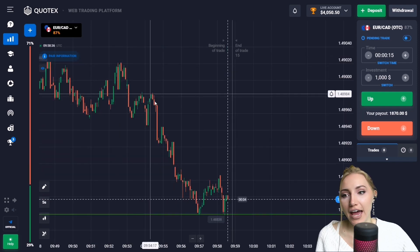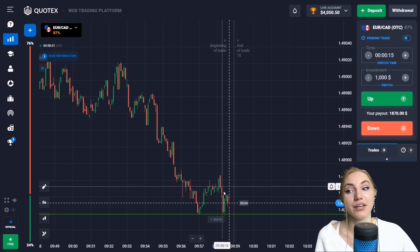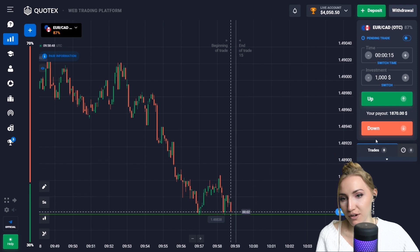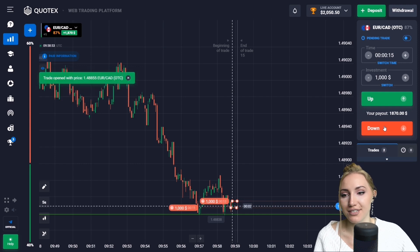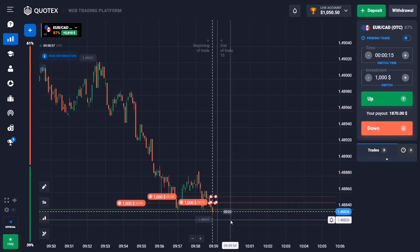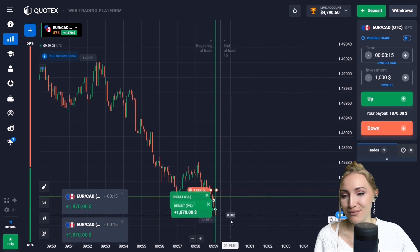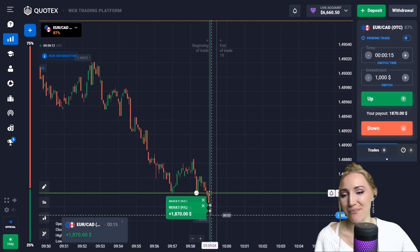Here we have a very brilliant downtrend. The price touched the support level, then bounced up, and now it is again at the level — it is sticking to the level. I suppose the level will be broken. So let's open a trade down for 15 seconds — the price has a downward potential, let it work out. The price moved down, broke through the level, and brought us amazing profit. 15 seconds were enough for that — it was a breakthrough of the support level.